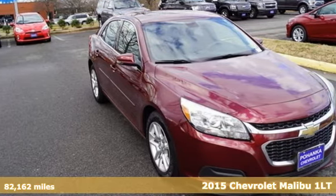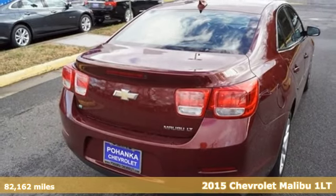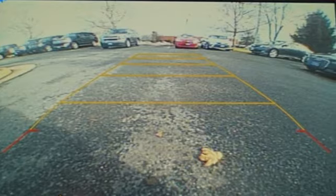It's a 2015 Chevrolet Malibu. This sporty, fuel-efficient Malibu is a perfect blend of form and function. It comes nicely equipped with features you'll love.